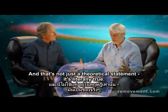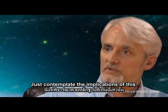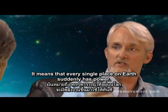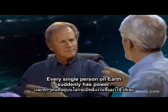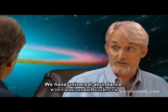And that's not just a theoretical statement — it's literally true. To contemplate the implications of this means that every single place on Earth suddenly has power. Every single person on Earth suddenly has power. We have universal abundance.